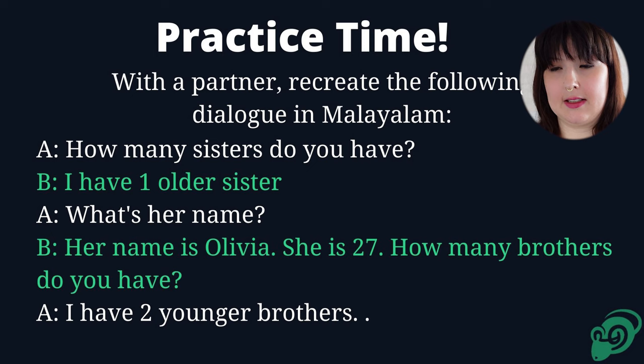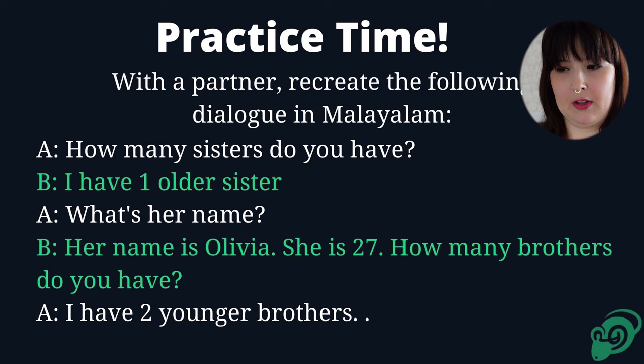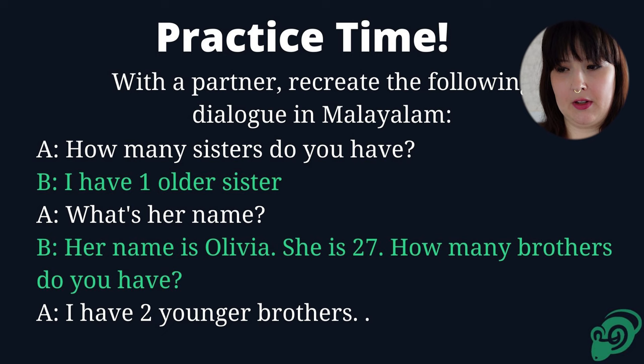So let's practice. Look at this conversation. You can go back in the video and check your notes, then translate this into Malayalam. Pause the video, and when you're ready, we'll go over it together.